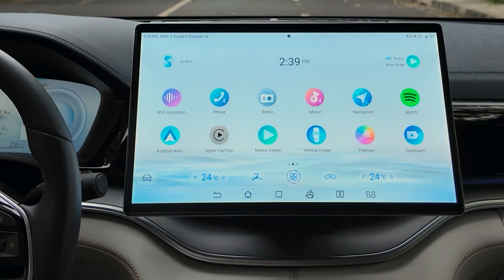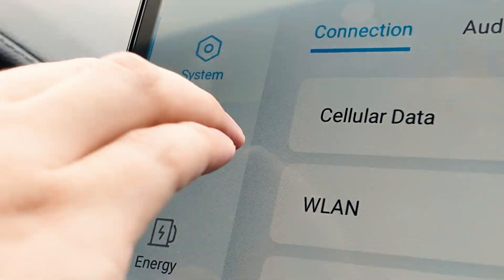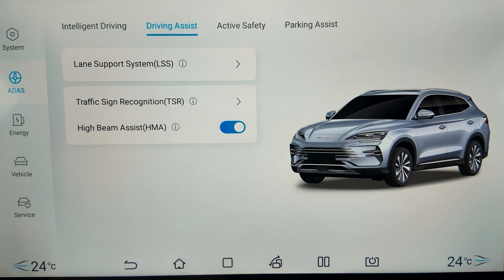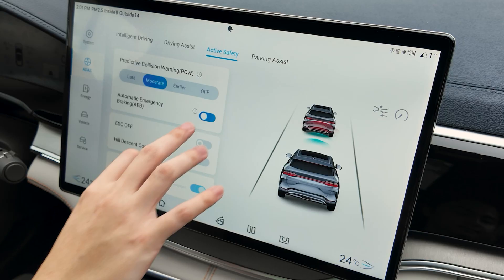To enable this feature, select the car icon located at the lower left corner of your BYD NEDs infotainment system. Navigate to the active safety tab and switch on automatic emergency braking from the menu.